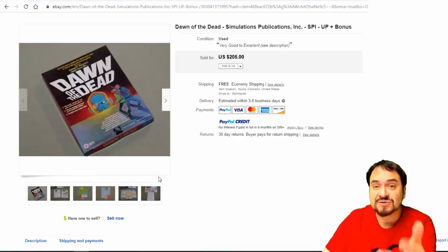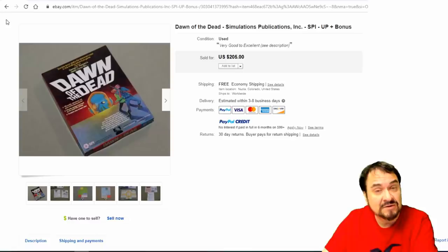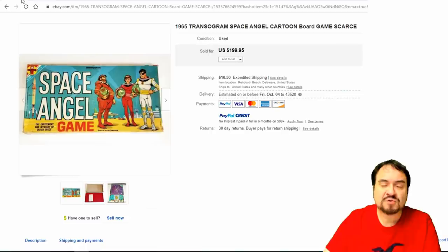Dawn of the Dead — another one. SPI, Simulations Productions Inc. — most people just call them SPI. They're all similar to the Avalon Hill bookcase editions. You pop out little tiny pieces of cardboard for your playing pieces and markers, they come with dice — just a normal type of thing you'd find in the 70s, 80s, even into the 90s. $205.